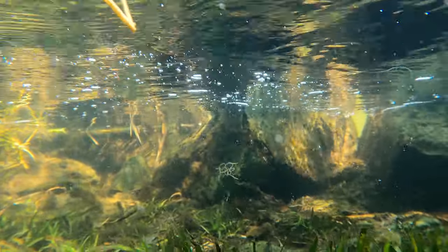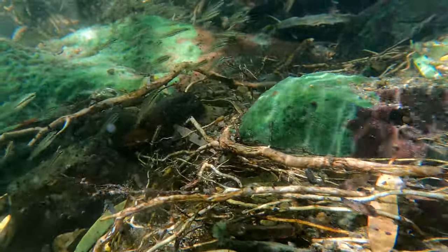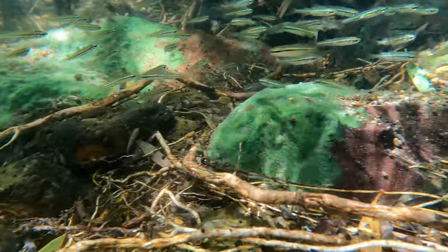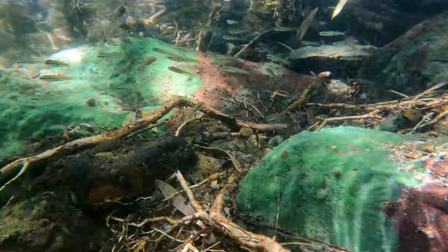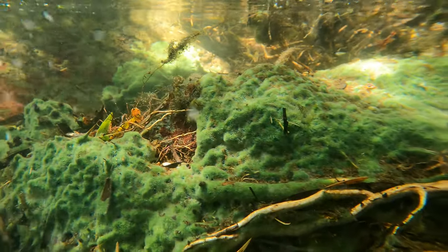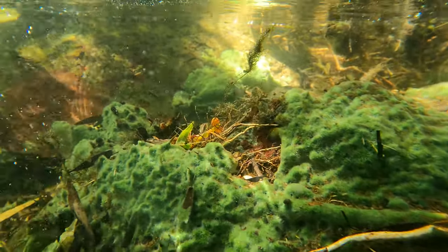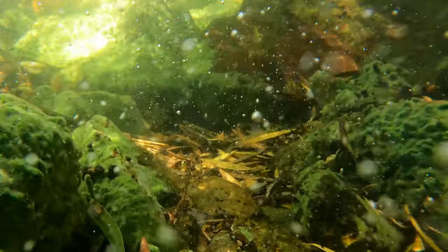That was the first time I saw a freshwater sponge, and I have rarely encountered them since. But this river, down some dirt road near Gladstone, had such a large population of these amazing organisms. They are pretty uncommon, and it's rare you'll see one in the wild, and it's very rare that there will be this many in one spot.